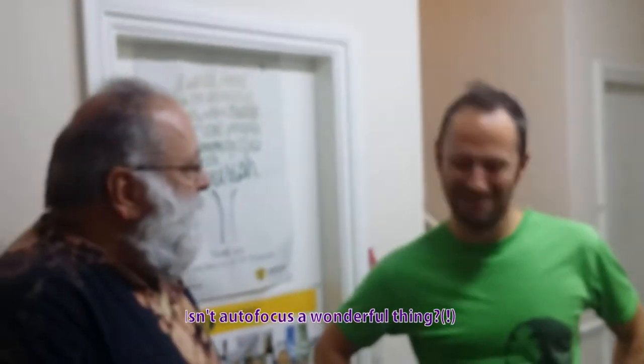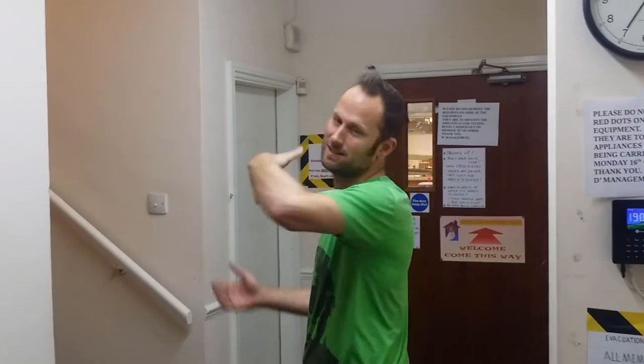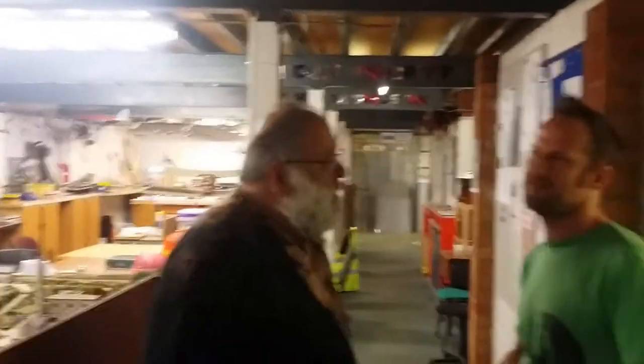If a new person comes along, Jim is brilliant at introducing them to the place and making them feel welcome. So pretend I'm a newbie — I've never been here before. So what's this place about? This is Milton Keynes Makerspace, this is our entrance, and the more interesting stuff is if you come through here. What sort of people are allowed? Anyone over 18 who has an interest in making stuff.